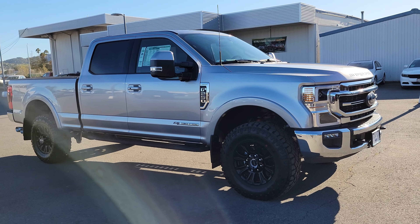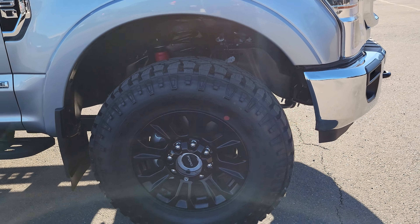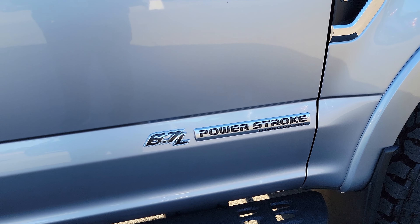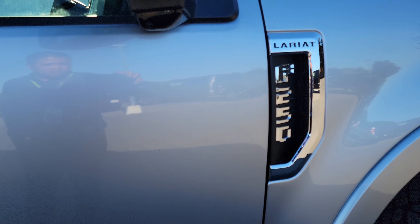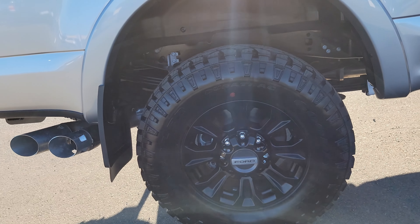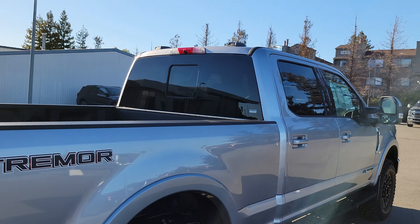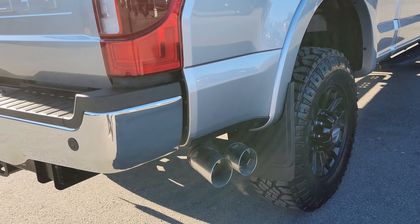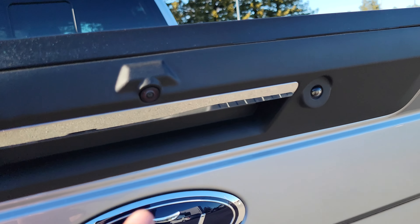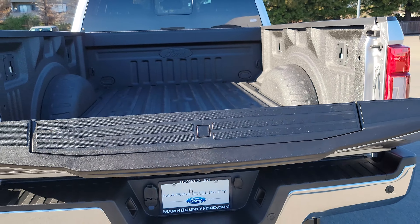Really nice wheels here — black wheels, nice tires, and the 6.7 Power Stroke logo. There's your Lariat badge and Tremor logo. Nice look from here, nice lining, and that rear window is really nice too.